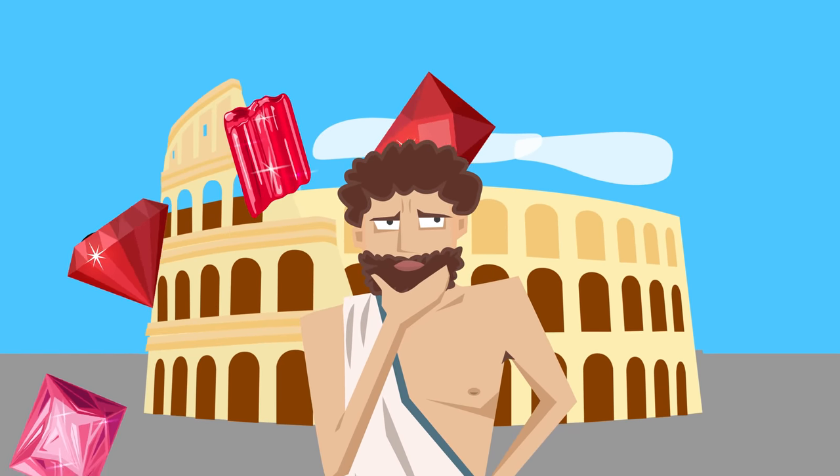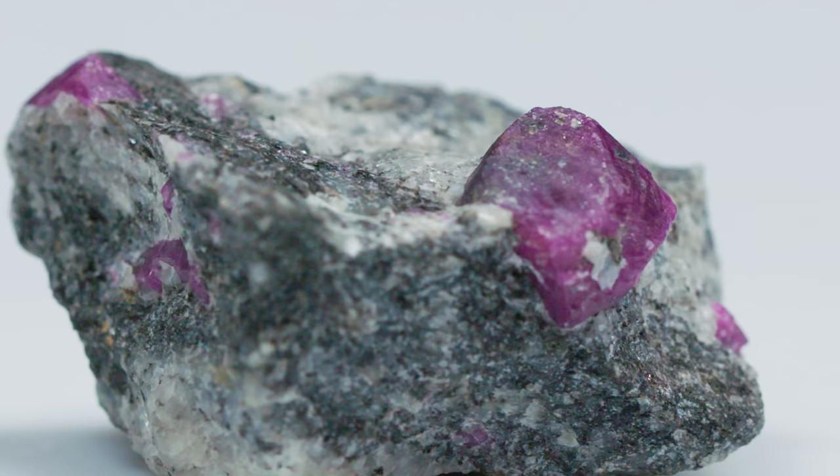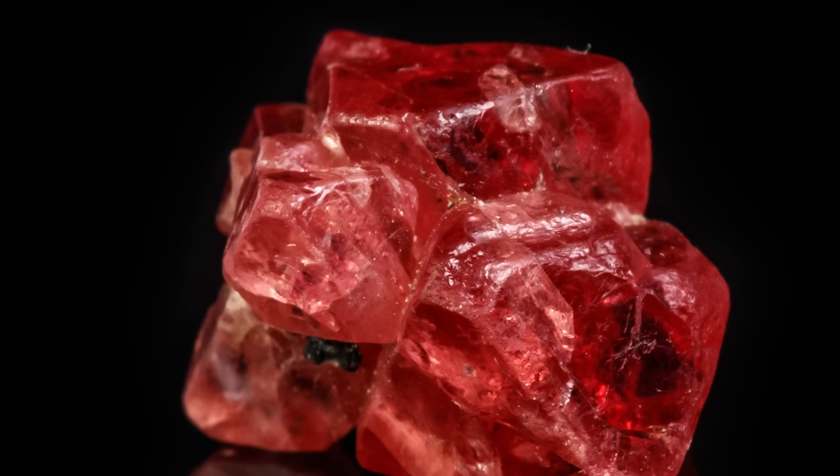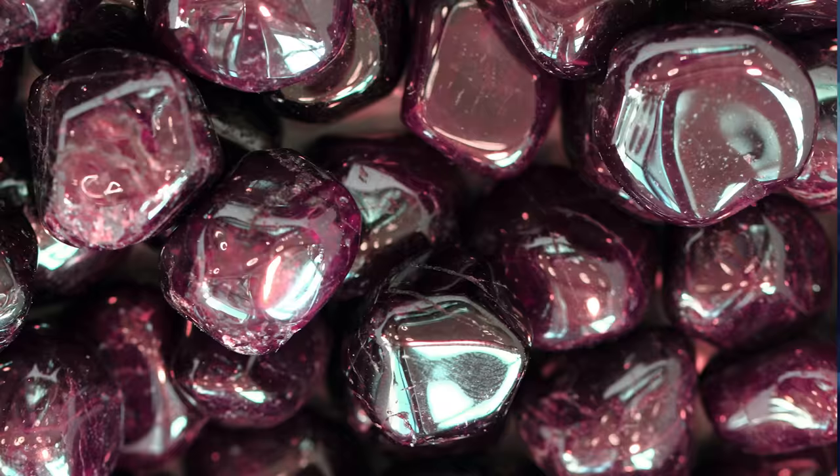For hundreds of years all red gemstones were considered rubies. Nowadays we know that's not the case, and today we're going to teach you how to spot a ruby in its rough form as well as in its final faceted form. We'll also go over the key differences between ruby and some of its copycats. Let's get into it.